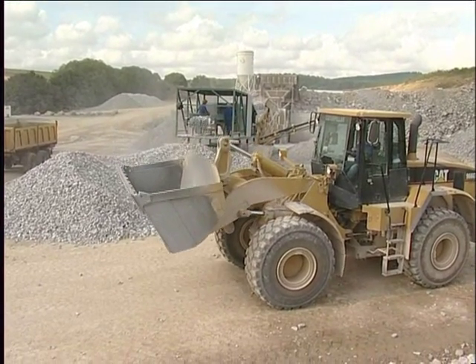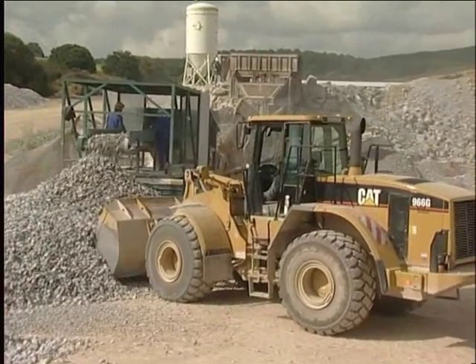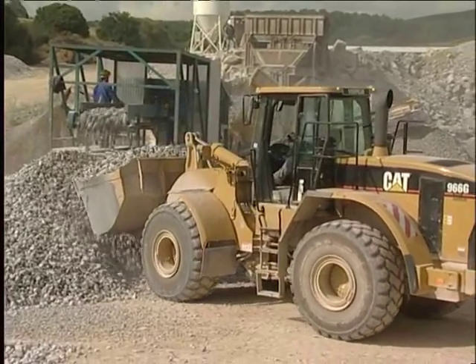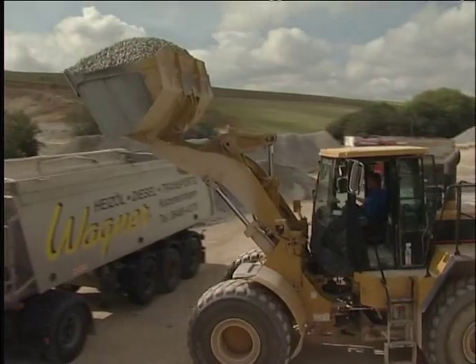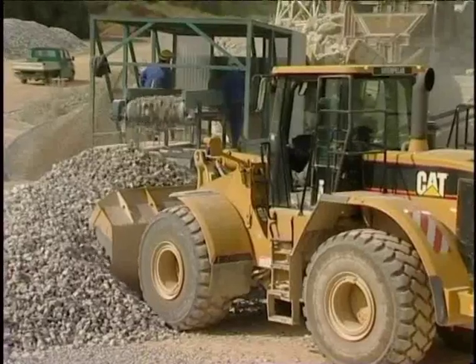Determine transport weights on the spot using the Freund wheel loader scales, even during the loading process itself. You can determine the exact quantity directly, eliminate the risk of overloading, waste no valuable space, and save yourself additional trips to stationary vehicle scales.